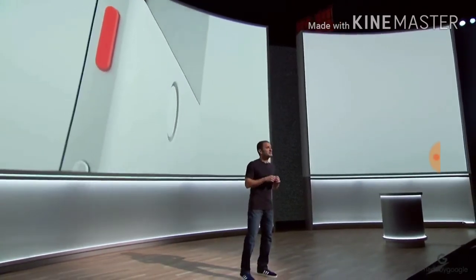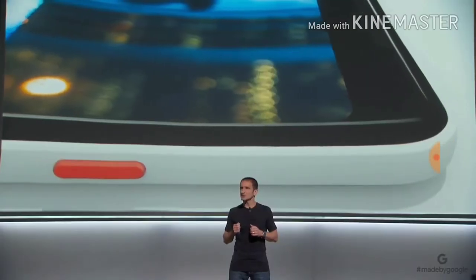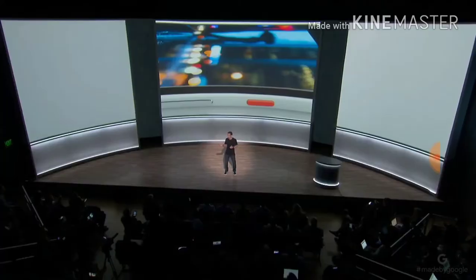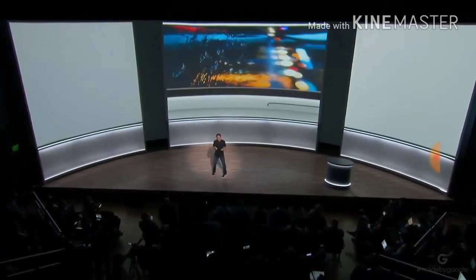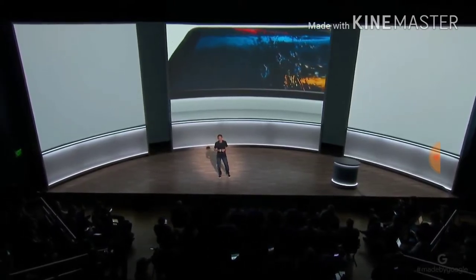Over on the front, Pixel 2's front-facing stereo speakers are precision-tuned to deliver the perfect balance of volume, clarity, and frequency response. Placed so you can comfortably watch videos in landscape mode without muffling the audio with your hand.